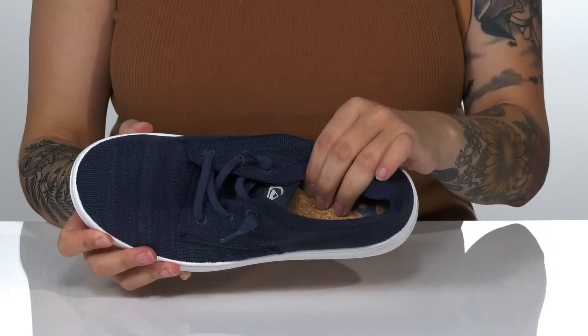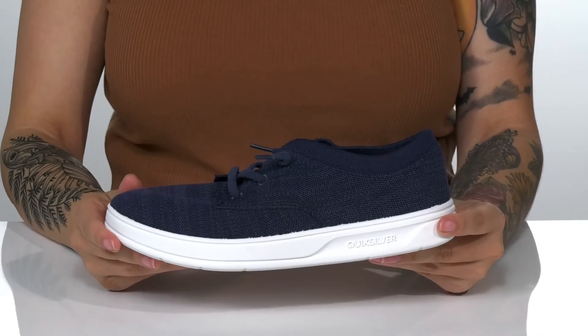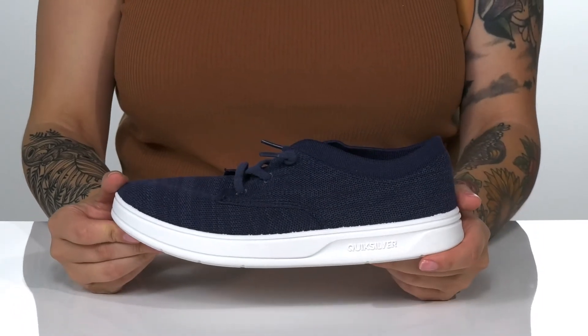That cork footbed is cushioned for all-day wear. The trendy white midsole will give you a small boost in height. Underneath there is a textured outsole for traction, and I think these would pair very well with some blue jean shorts.